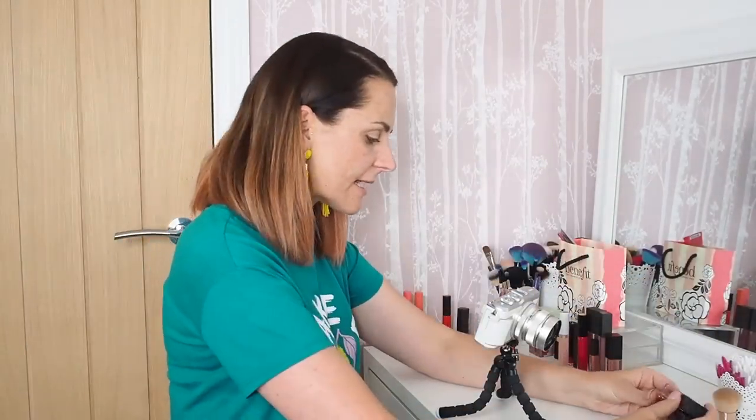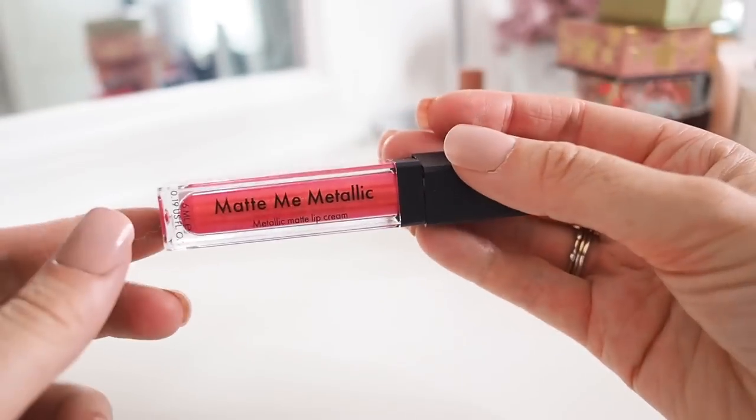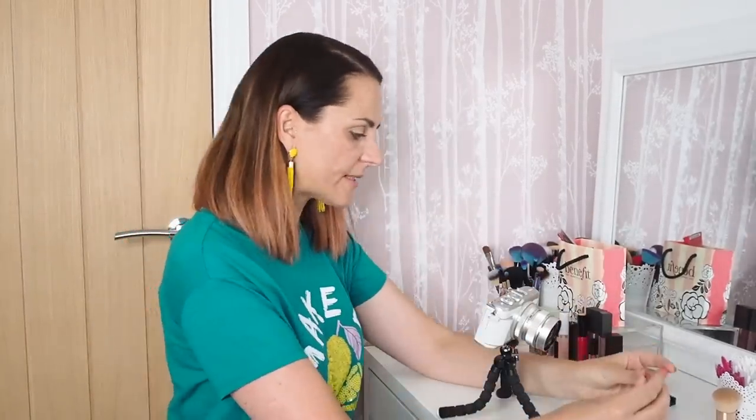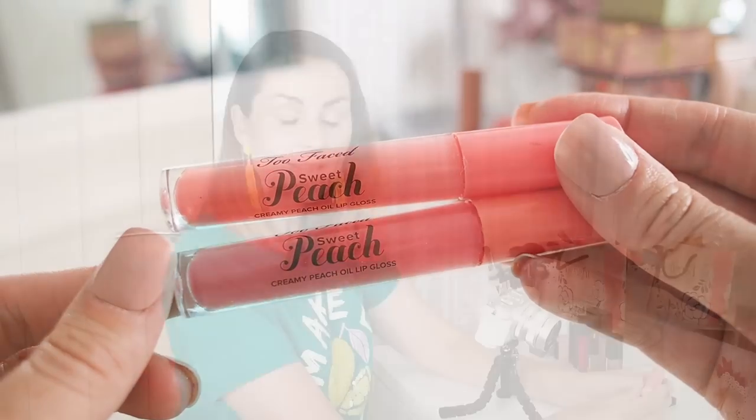Also getting rid of two Sleek ones — a matte lip cream and a matte metallic that wasn't my cup of tea. And binning two Too Faced Sweet Peach Lip Glosses — quite a nice summery peachy colour but the peach scent is way too strong for me, and they're pretty much the same colour anyway. Once you've had lipsticks on your lips you can't give them away, so unfortunately they have to go in the bin.